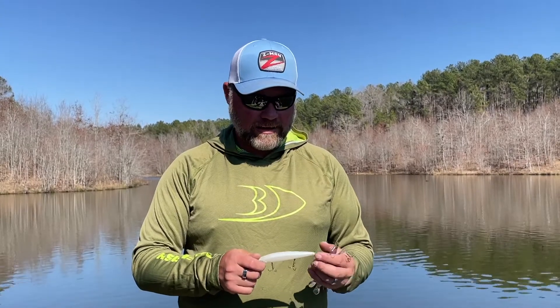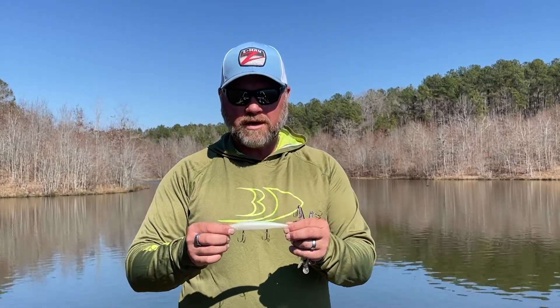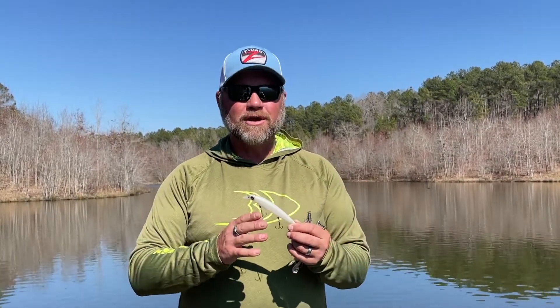One bait that I've been throwing a lot lately is a bigger jerkbait. This is a Re-Range 130. With that big jerkbait you can really power fish with it. I throw it on 15 pound Seaguar line most of the time — heavier line, bigger rod, big jerkbait — casts a long ways, and that water's got a lot of color too.